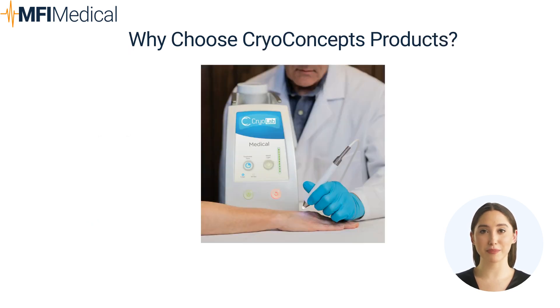Why choose CryoConcepts products from MFI Medical? Opting for CryoConcepts products from MFI Medical means selecting innovative cryotherapy solutions that are both effective and user-friendly. MFI Medical's curated selection of CryoConcepts equipment ensures healthcare professionals have access to top-tier cryogenic technologies that align with modern treatment standards. CryoConcepts' commitment to innovation and safety mirrors MFI Medical's dedication to providing superior healthcare solutions.